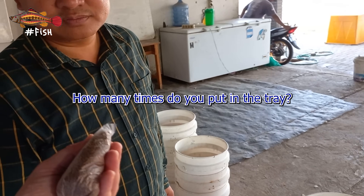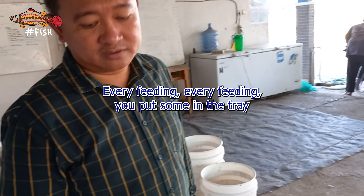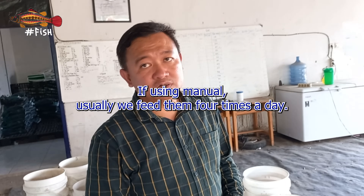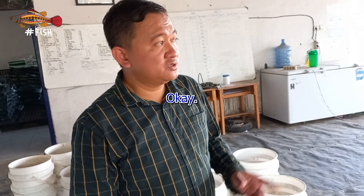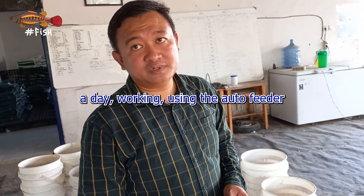Every feeding session they put some feed in the tray. Using manual feeding, they feed the shrimp four times a day. If using an automatic feeder, it usually runs a minimum of 12 hours per day.